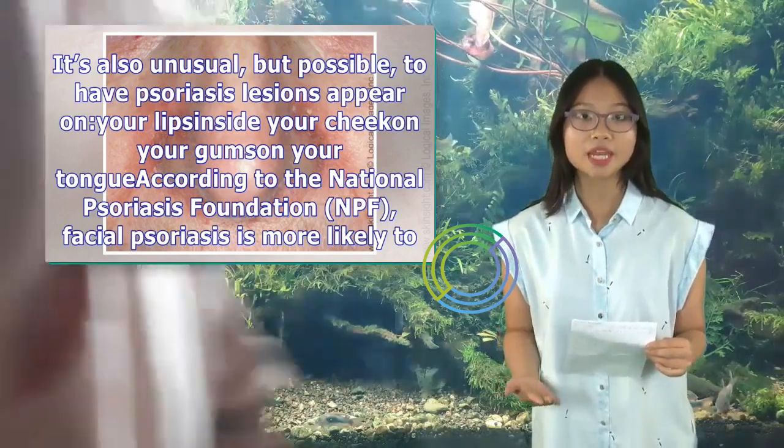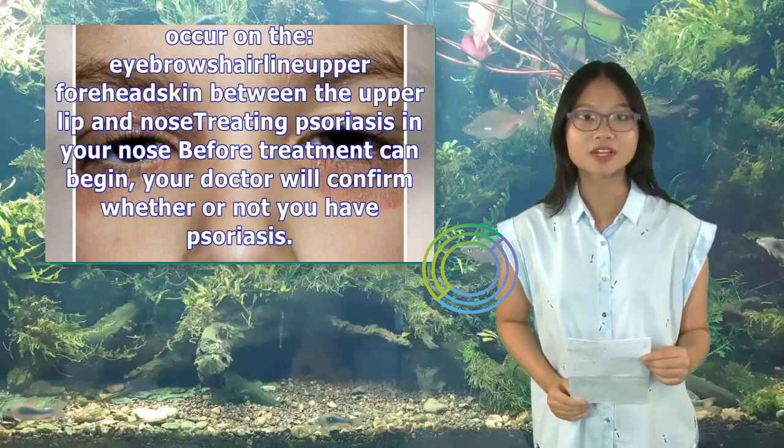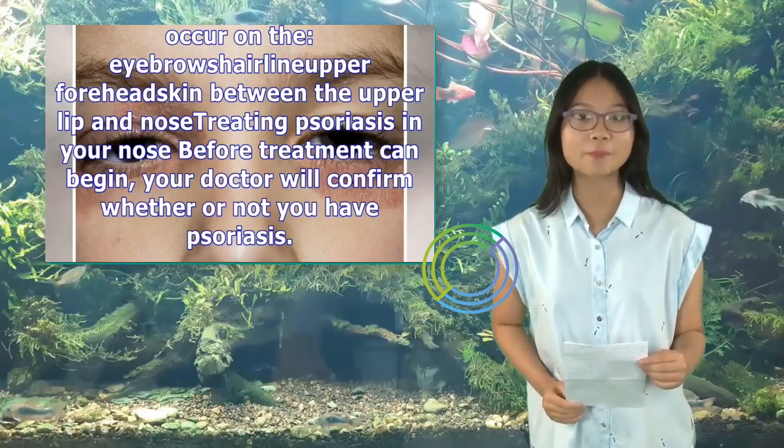According to the National Psoriasis Foundation (NPF), facial psoriasis is more likely to occur on the eyebrows, hairline, upper forehead, and the skin between the upper lip and nose.